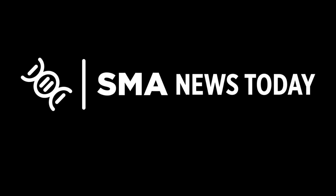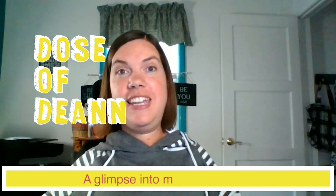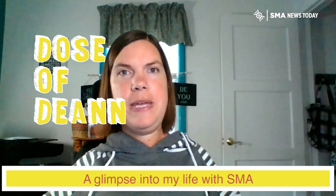The information in this video is provided for informational and educational purposes only. Welcome to Dose of DN, where you'll get a little shot of what my life is like living with SMA.